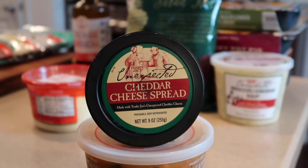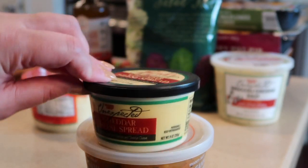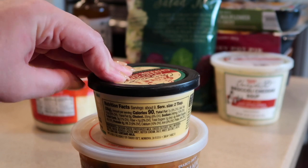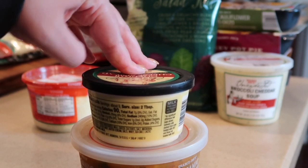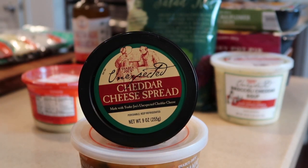This is the unexpected cheddar cheese spread and I cannot wait to dig into it with some pretzels, chips, or crackers. It looks amazing. It is tiny compared to the soup and is in the refrigerator section at some stores — not all, as I had some trouble locating it. It's basically a regular cheese spread but made with their unexpected cheddar cheese, which is to die for. If you haven't tried it, you should go ahead and do that.